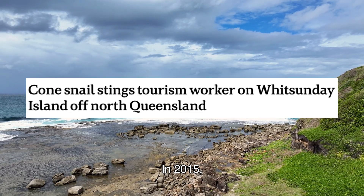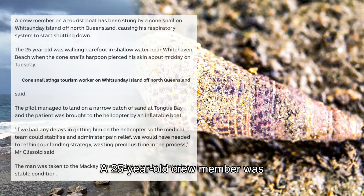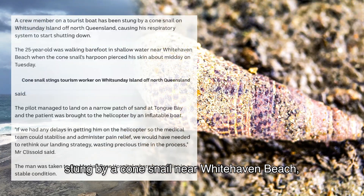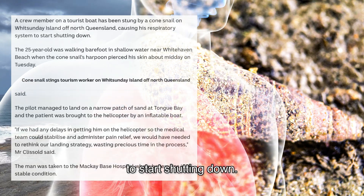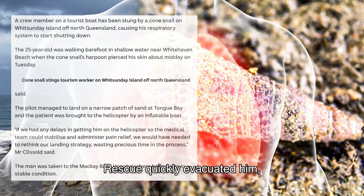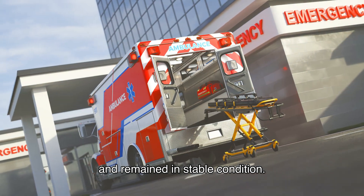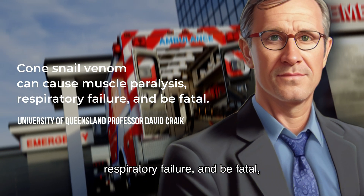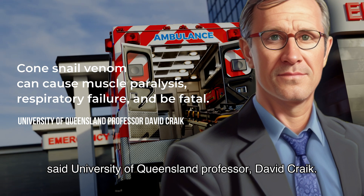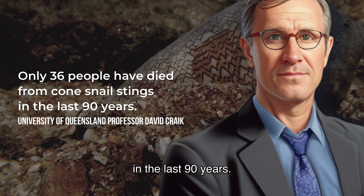In 2015, a tourist crew member was stung by a cone snail near Whitehaven Beach, Whitsunday Island, causing his respiratory system to start shutting down. Rescue quickly evacuated him, landing a helicopter on a narrow sand patch at Tongue Bay. He was taken to MacKay Base Hospital and remained in stable condition. Cone snail venom can cause muscle paralysis, respiratory failure, and be fatal, according to University of Queensland professor David Craig. Only 36 people have died from cone snail stings in the last 90 years.